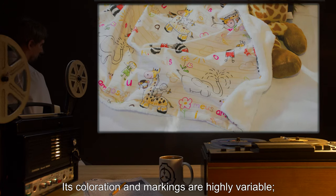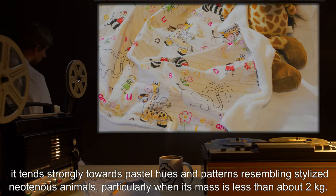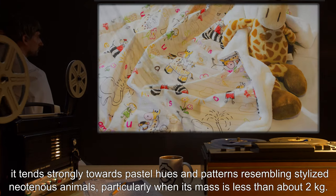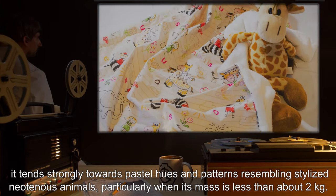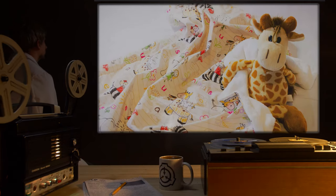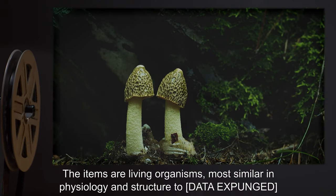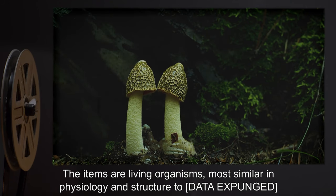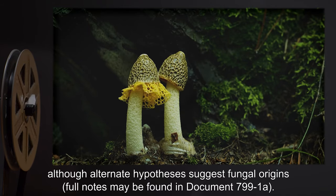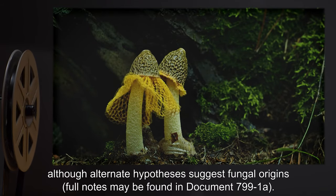Its coloration and markings are highly variable. It tends strongly towards pastel hues and patterns resembling stylized neotenous animals, particularly when its mass is less than about 2 kilograms. The items are living organisms, most similar in physiology and structure to data expunged.